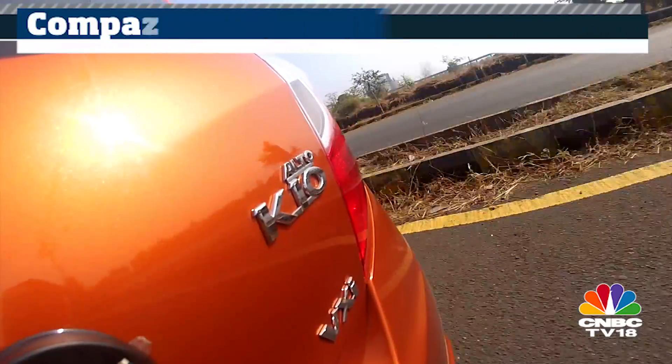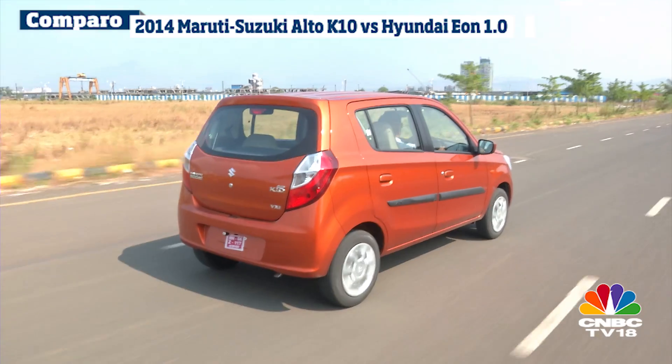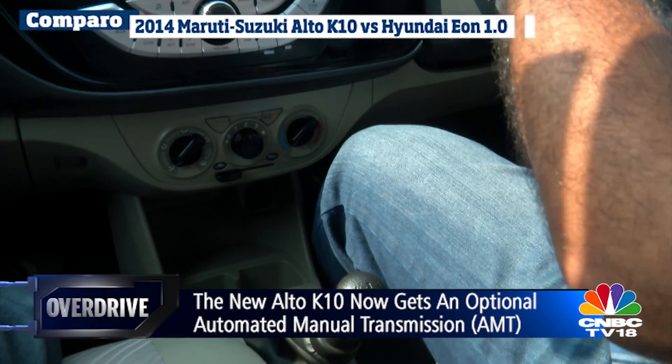While both cars come with 5-speed manual gearboxes, the Alto K10 also has the option of an automated manual transmission, which as we mentioned previously is effective and highly rewarding.